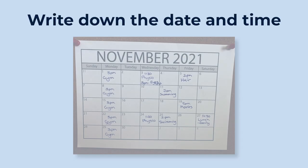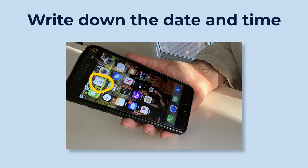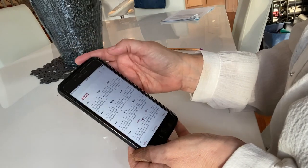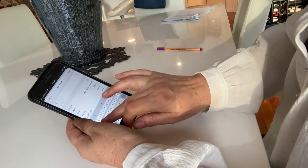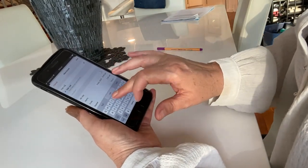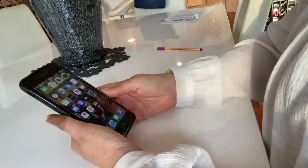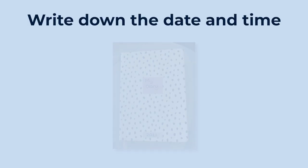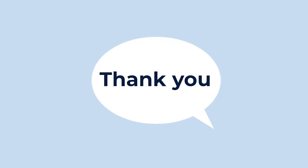Make sure that you record the date and time on your calendar, in your phone, in a diary, or even just on a bit of paper and put it on the fridge. Hello, please, and thank you are always good words to use.